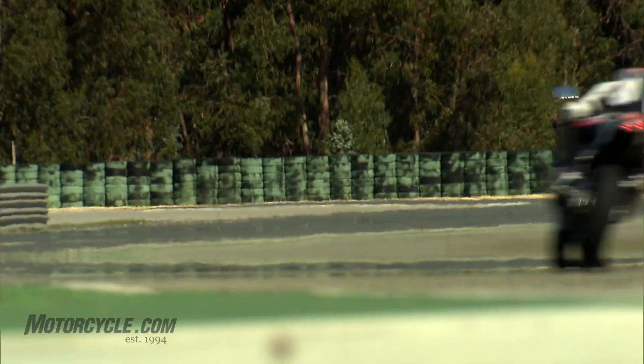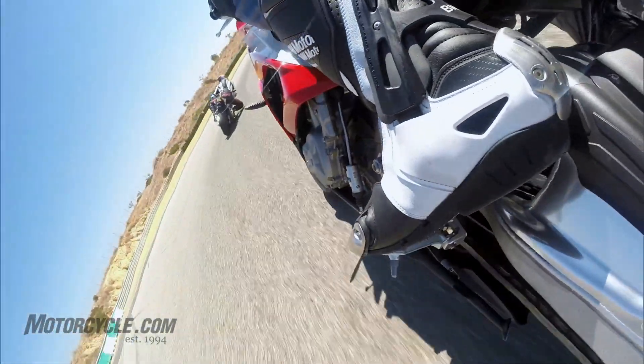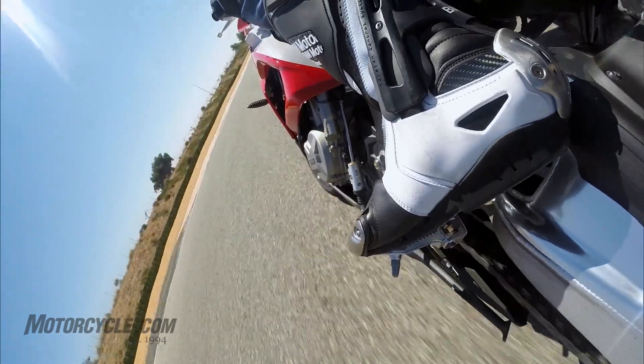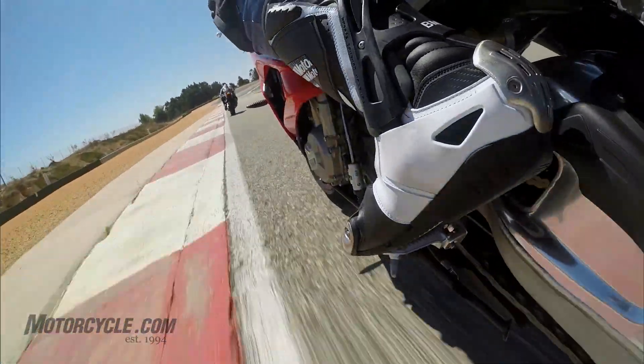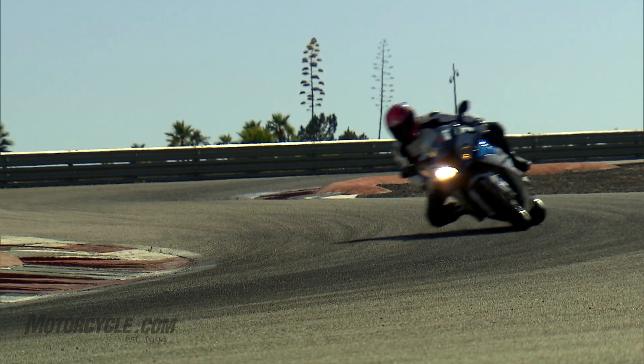The S1000RR suspension now has less negative spring travel for increased agility and greater cornering clearance. The bike is also available with an optional dynamic damping control electronic suspension system, as introduced on the HP4.